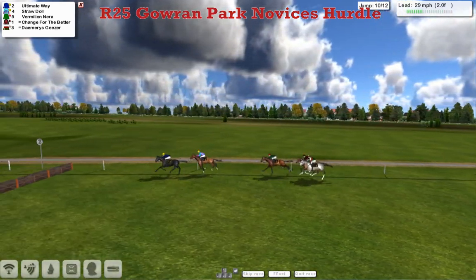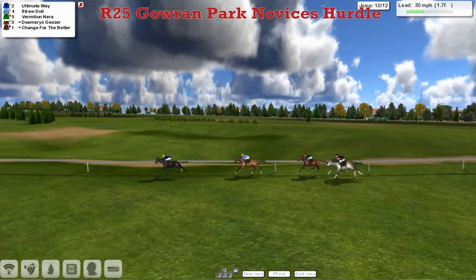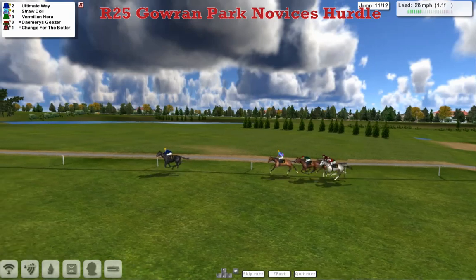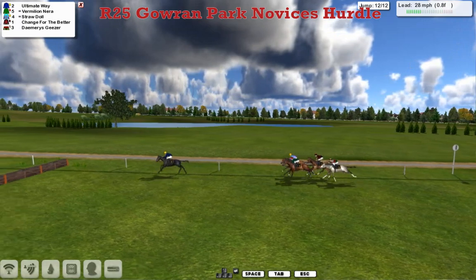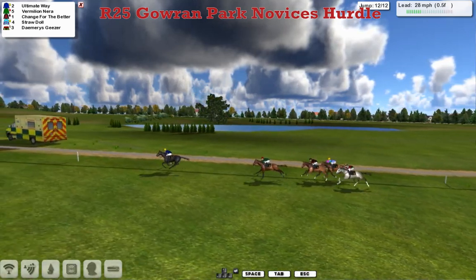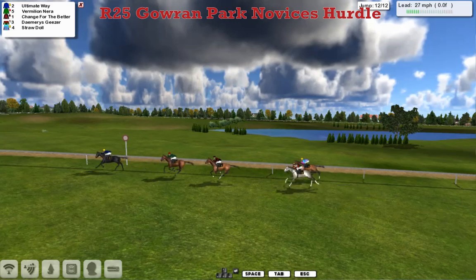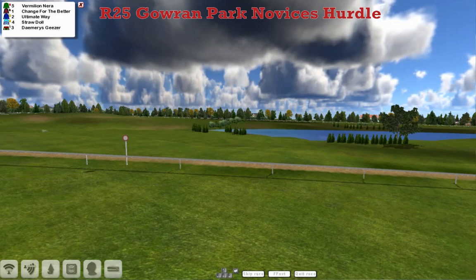Ultimate Way has now gone on — this is the third last. Over that one they go and Ultimate Way is the first one to go for home. It looks like Straw Doll is beating a rather hasty retreat as they get over the second last. Ultimate Way may have slipped the field here. Vermillion Nearer is trying. Joshua Sutherland's horse has managed to get itself boxed in as they jump the last, but it's Ultimate Way racing up the hill with less than half a furlong to go — he's not going to be caught. Vermillion Nearer second, Change for the Better another bad ride by the jockey in third, but Ultimate Way took it pretty comfortably for Leon van Rendsburg.